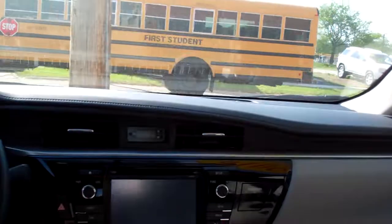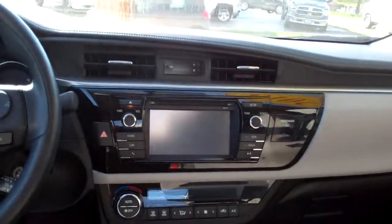Let's check out the inside. Nice. Great cloth. Good room back here, actually. Nice sleek dash line. AM, FM, CD, satellite radio.